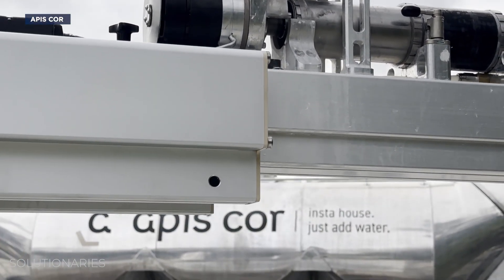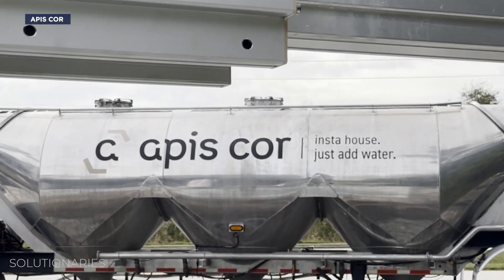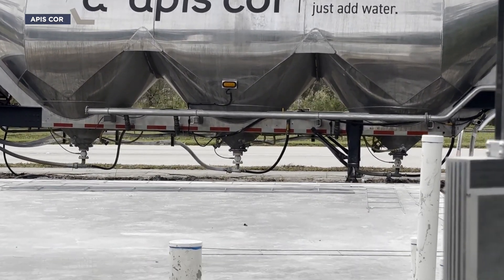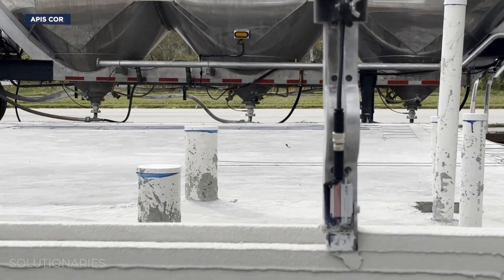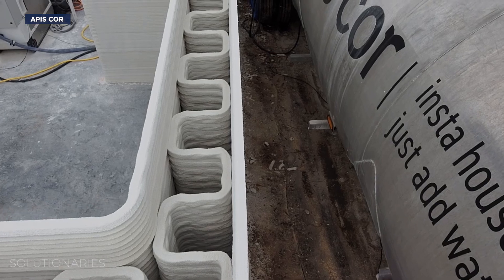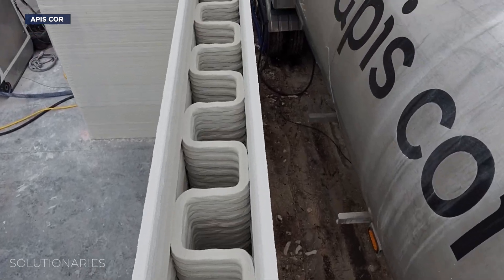Frank was built by Apis Core, which is the company Trevor works with as head of construction and building technology. Layer by layer, Frank pipes out rows and rows of concrete, which stack to form the walls of the house.